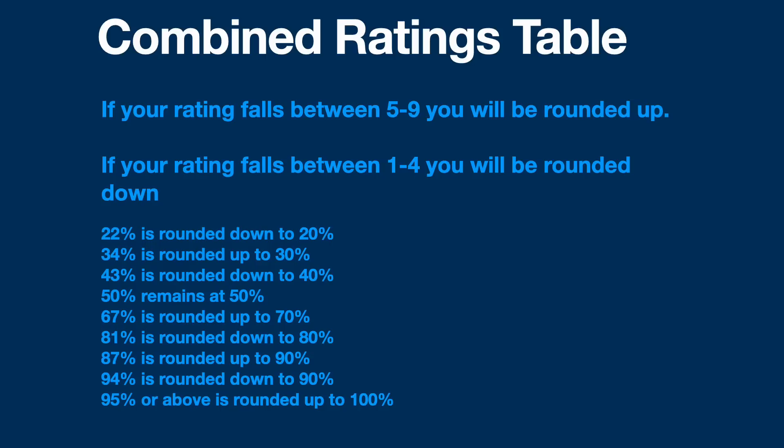As veterans, the VA only displays us the numbers after they've been rounded up or rounded down. So it's important to get into the combined ratings table and figure out what your true number is, so you can find out if you've been rounded up or rounded down — because that will inform you what you're going to need to get to the next disability rating up. So: 34% rounded down to 30%, 43% rounded down to 40%, 50% remains at 50%, 67% rounded up to 70%, 81% rounded down to 80%, 87% rounded up to 90%, 94% rounded down to 90%, and 95% or above is rounded up to 100%.